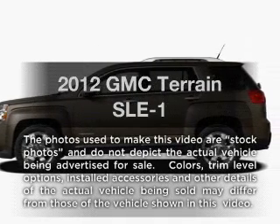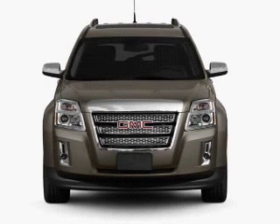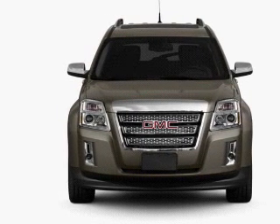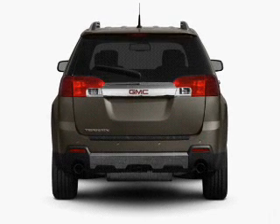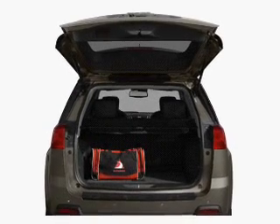Introducing the 2012 GMC Terrain. This is the set of wheels you've been looking for, with an efficient four-cylinder engine connected to a smooth-shifting six-speed automatic transmission. Brake safely with the anti-lock braking system. Power and reliability are a great combination, and this vehicle has both.